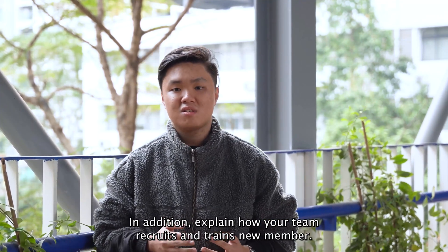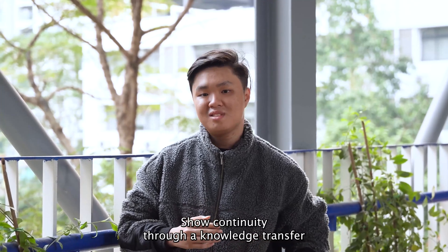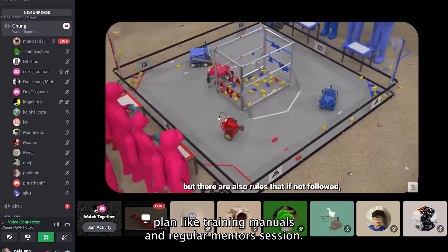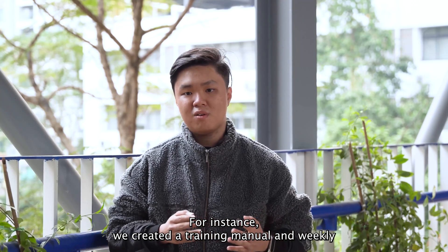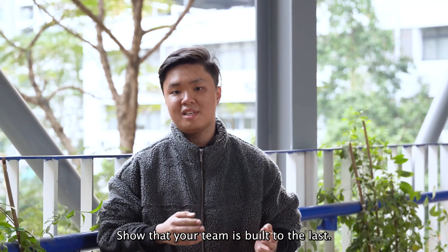In addition, explain how your team recruits and trains new members. Show continuity through knowledge transfer using plan-like training manuals and regular mentor sessions. For instance, we created a training manual and weekly mentor sessions for new members so that the team is built to last.